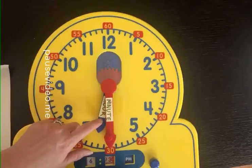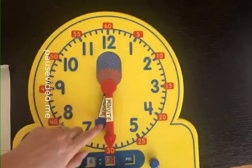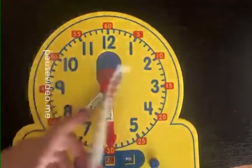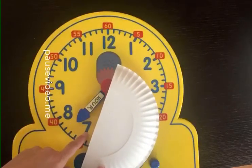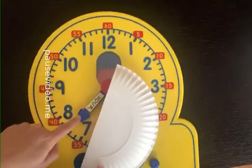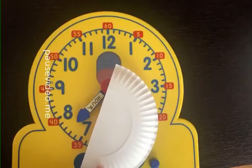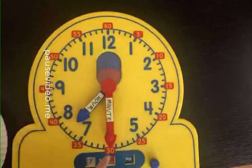Now that we know where the minute hand is every time it says 30 minutes, it's always going to be down here at the 6. Let's see what the hour hand does when this is here. Notice the hour hand is not pointing right on the 7, is it? And it's not pointing right on the 8. It's halfway - between the 7 and the 8. When you see the hour hand pointing halfway between two numbers, that's a big clue that the time is something 30 - that 30 minutes have passed. You're going to see the minute hand down here where it says 30 minutes.